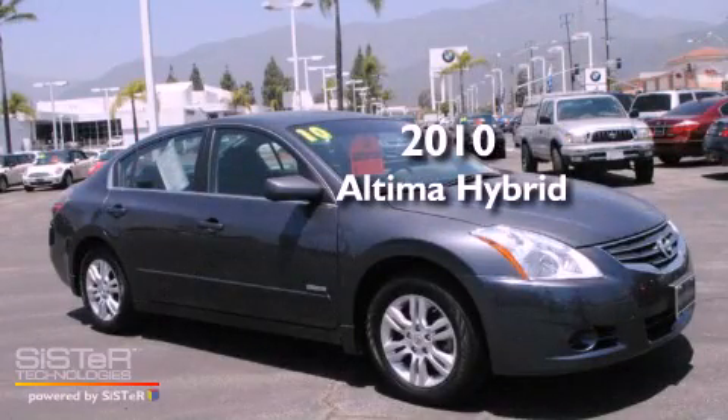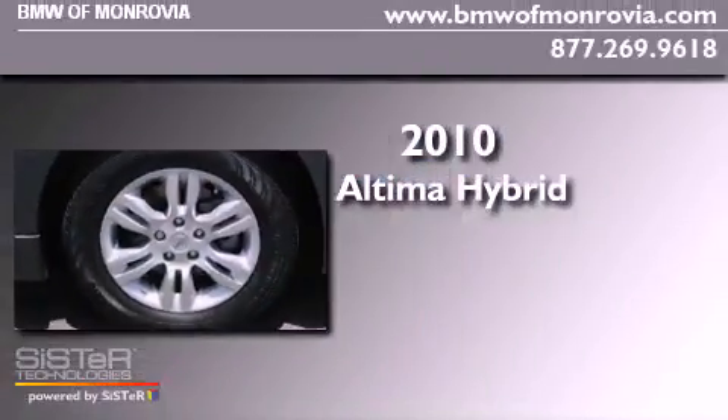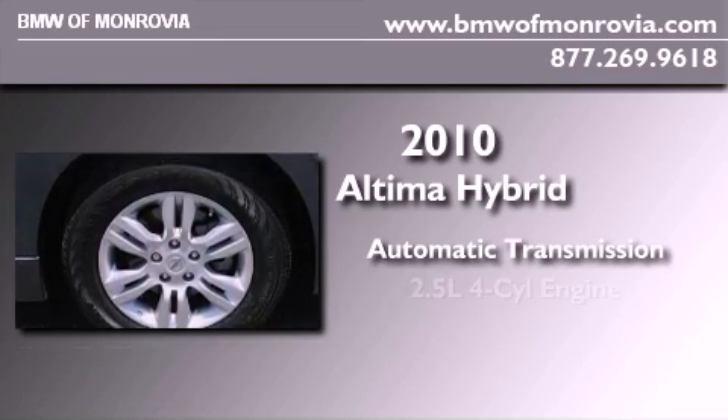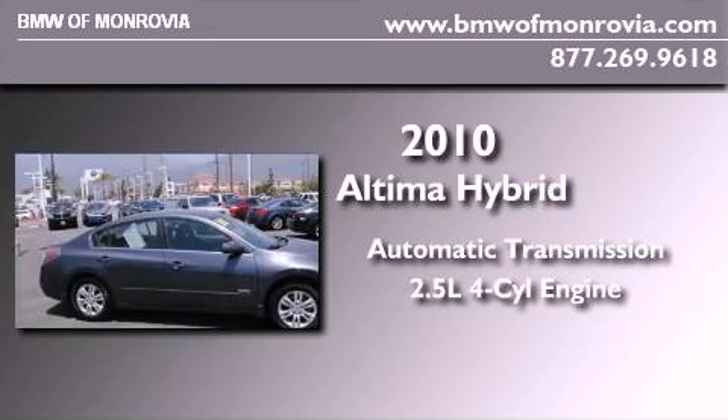This is a 2010 Nissan Altima Hybrid. This four-door sedan has an automatic transmission and an inline four-cylinder engine.